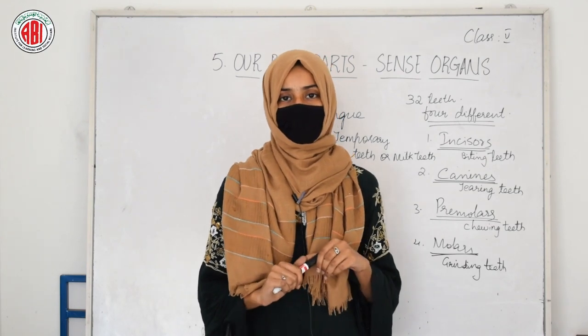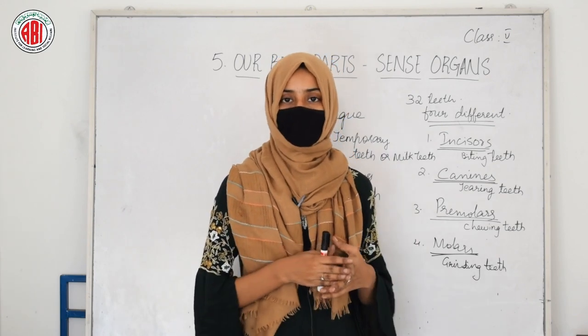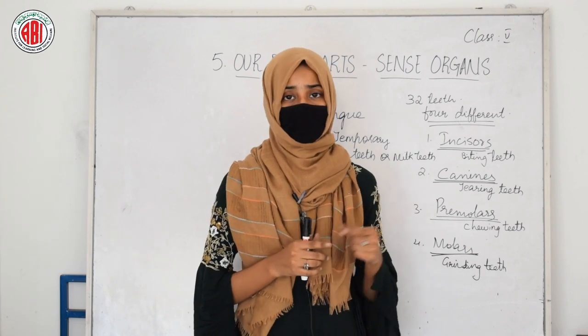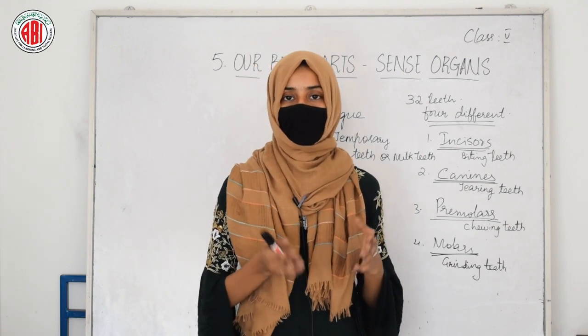How should we take care of our teeth? By brushing them twice, and by rubbing our gums with our finger. By eating different fruits and vegetables, we can keep our teeth healthy and strong. We should not use coal powder or other products which are harsh and coarse, because it can damage your gums.